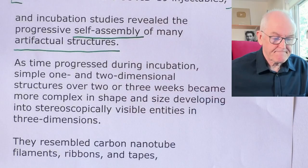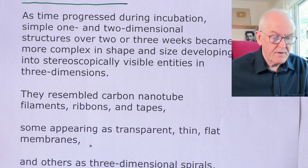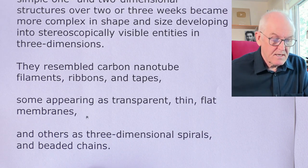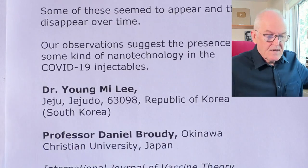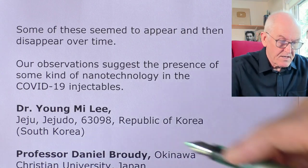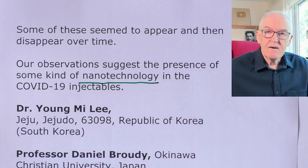Incubation studies revealed the progressive self-assembly of many artifactual structures. As time progressed during incubation, simple one- and two-dimensional structures over two or three weeks became more complex in shape and size, developing into stereoscopically visible entities in three dimensions. These resembled carbon nanotube filaments, ribbons, tapes, transparent thin flat membranes, and three-dimensional spiral beaded chains. The observations suggest the presence of some kind of nanotechnology in the COVID-19 injectables — and this is directly from peer-reviewed literature.